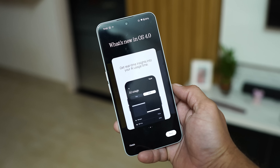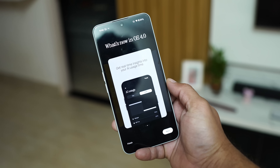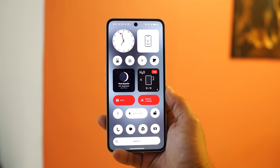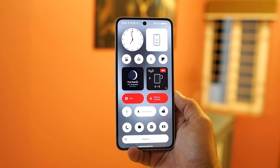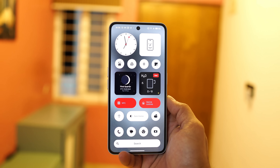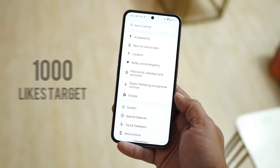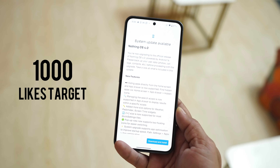Nothing have started rolling out Nothing OS 4.0 based on Android 16 for Nothing Phone 2, 2A+, 2A, 3A, 3A Pro and Nothing Phone 3. In this video we'll cover each and every change what Nothing have done with this update of Nothing OS 4.0. Let me know do you guys find Nothing OS 4.0 exciting with the features they have added.